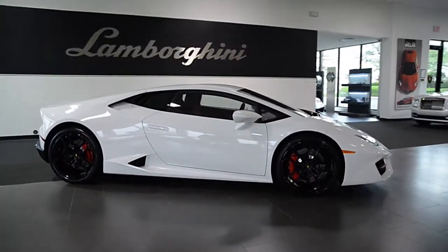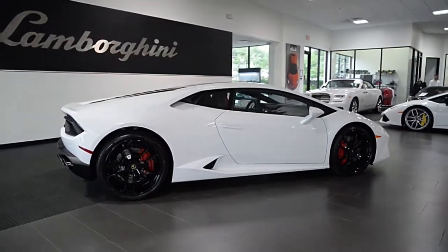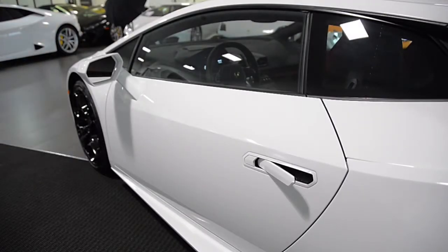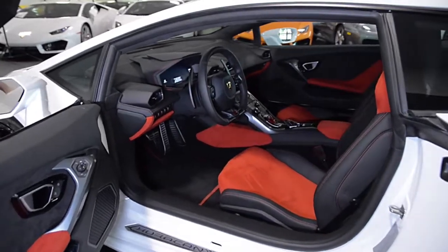Lamborghini Dallas proudly presents this 2017 Lamborghini Huracan LP580-2, equipped with a 5.2-liter, 580-horsepower V10 engine and a 7-speed LDS transmission with rear-wheel drive.